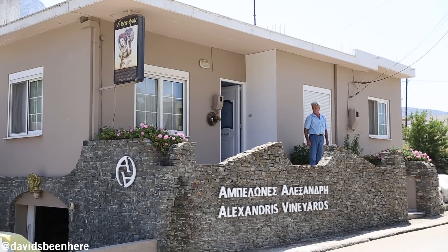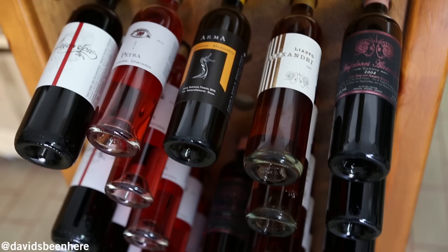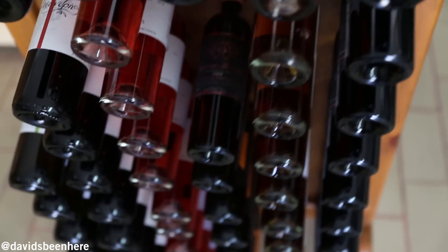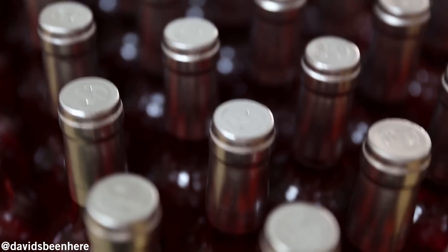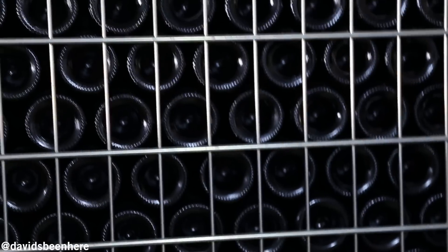We're here at another winery in Embonas called Alexandres. This family-owned business produces eight different wines and I'm about to try the Athiri, their white wine. This is one of the stronger wines — this one is a Ponyastó, and this one is a Thiri. Wow, this is like a port wine. Delicious!